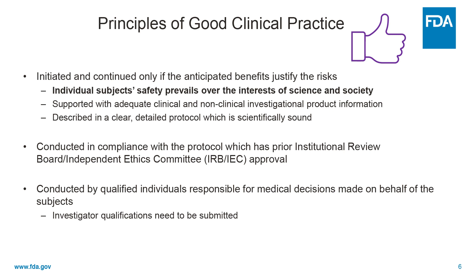Some of the principles of good clinical practice are that the anticipated or purported benefits have to justify the risks. And very importantly, the safety of individual subjects prevails over the interests of science and society. So even if a clinical study sounds like a really good idea and would be a benefit to society as a whole, if it presents excessive risk to individual subjects it's inappropriate and shouldn't be done.